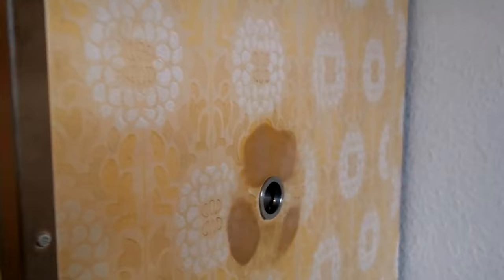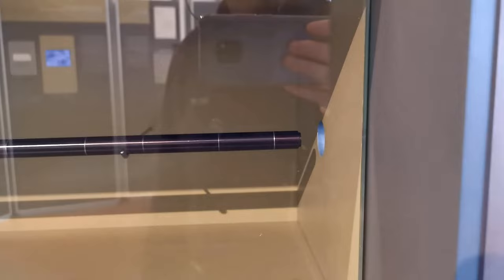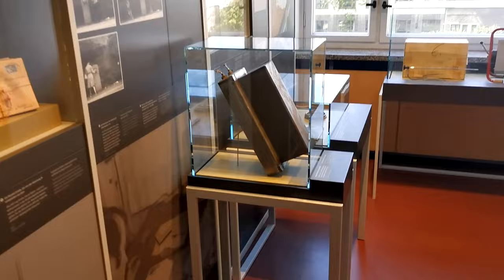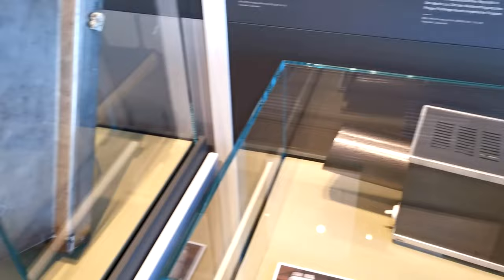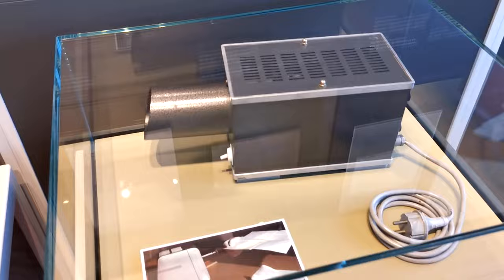It's amazing. This is a spy hole camera. This is a device — a steamer to open envelopes. And oblique light, so you can check for hidden code.